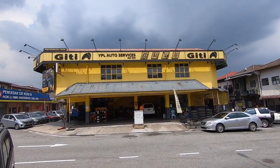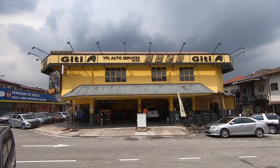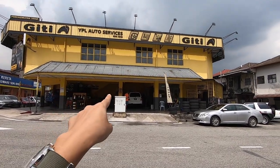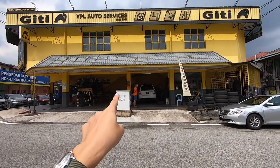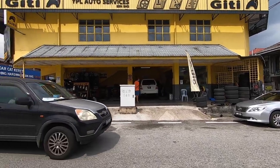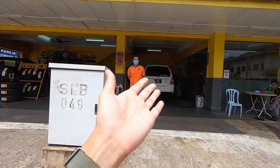Alright guys, so I just parked. We're at Batu Cave and he's changing tires at YPL Auto Services. I think they carry GT tires. Wow, so you see the big yellow building — this is GT, YPL Auto Services. And you see the Forester, the SG9 there? That's Nick — he's changing his tires there. I already told him I'd come kepo, so he should know I'm coming.